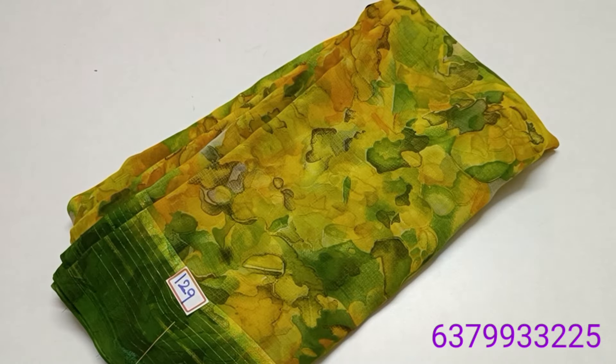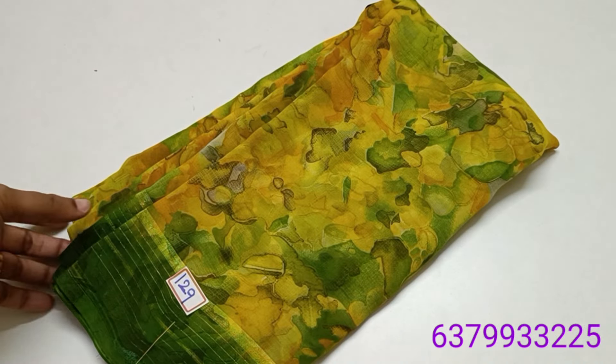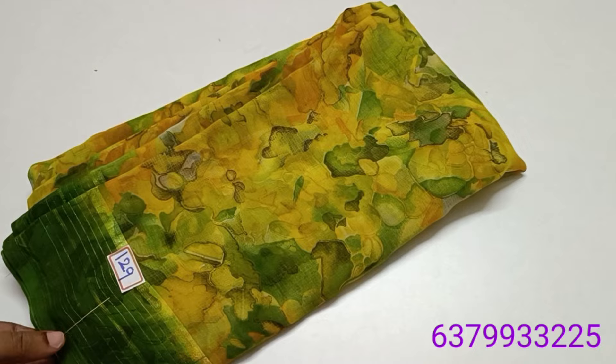Hi friends, welcome to Deepa's collection. In this video, we will see a gorgeous George's Saree collection.